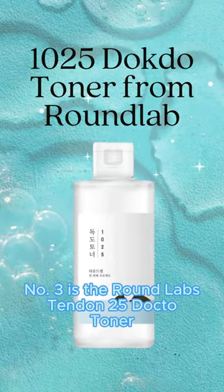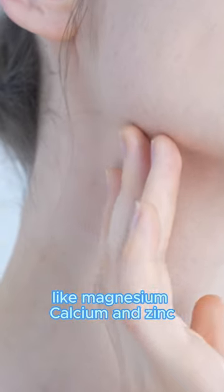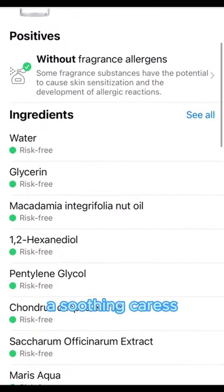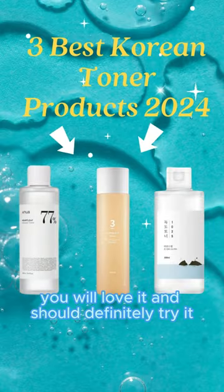Number 3 is the Roundlabs Tendern 25 Docto Toner. Enriched with highly concentrated 72 types of nature-derived minerals like magnesium, calcium, and zinc — this is not just a toner. It's a gentle exfoliator, a soothing caress, and a hydration lock, all rolled into one. Diving with deep sea water, it's a blast of freshness and minerals that your skin will crave year-round. You will love it and should definitely try it.